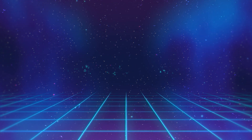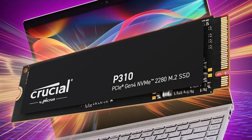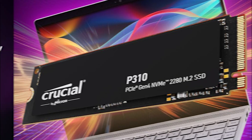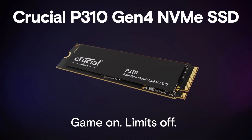We think that the P310 is a fantastic choice if money is tight, or you need something compact and want the speeds of a Gen 4 SSD, especially in small form factor devices like handheld gaming consoles, mini PCs, and ultra-portable laptops.